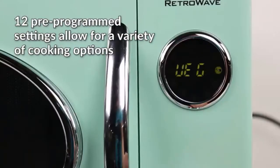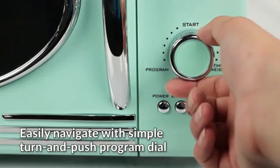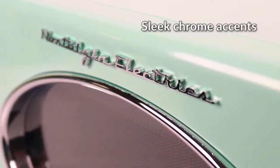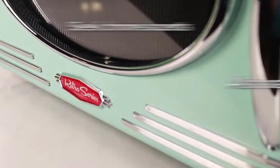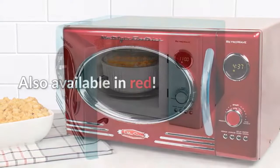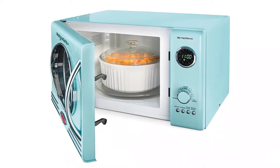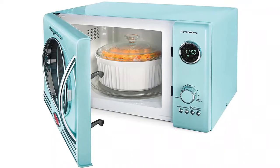The vintage-style program dial makes for a tactile user experience. Despite its retro look, the microwave is equipped with plenty of modern features. It has an 800-watt power capacity and includes 12 pre-programmed cooking settings, as well as a delay timer and express cooking. This model also has a large, built-in, programmable digital clock. The exterior dimensions are 19 by 15 by 11 inches, with a capacity of 0.9 cubic feet.